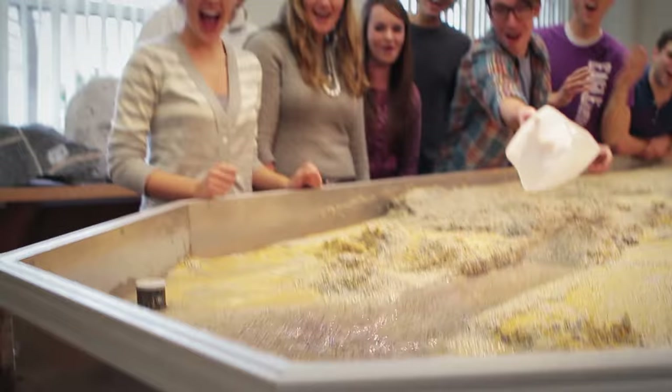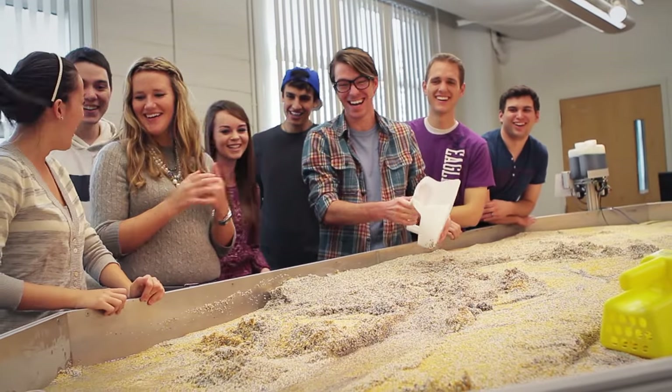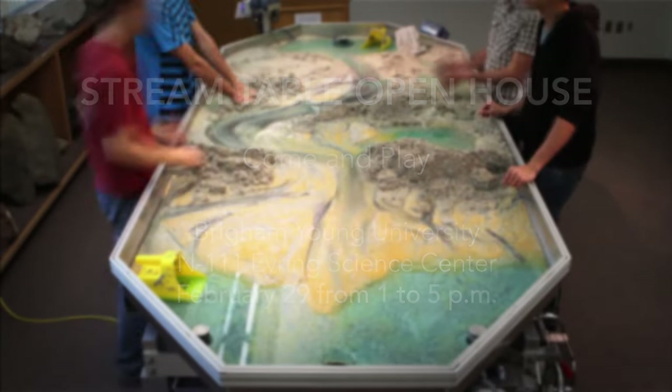Oh, my gosh! That was incredible! We're here at the geology department's new stream table. Today, Professor Radabaugh is gonna show us all the cool things that you can do with it when you come to the open house. Let's go check it out.